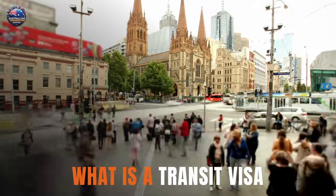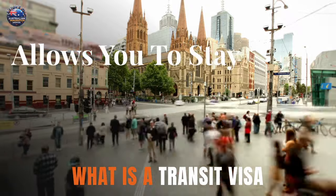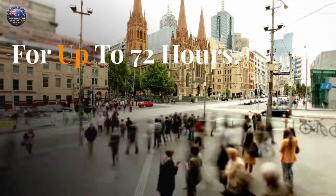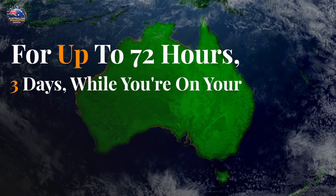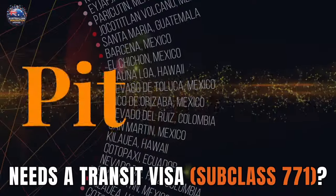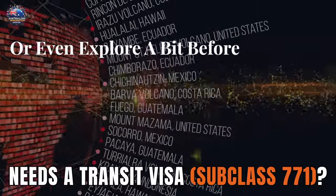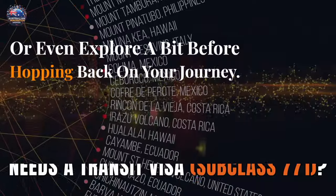What is a transit visa subclass 771? This visa allows you to stay in Australia for up to 72 hours — three days — while you're on your way to another destination. Think of it as a pit stop where you can stretch your legs, grab a bite, or even explore a bit before hopping back on your journey.